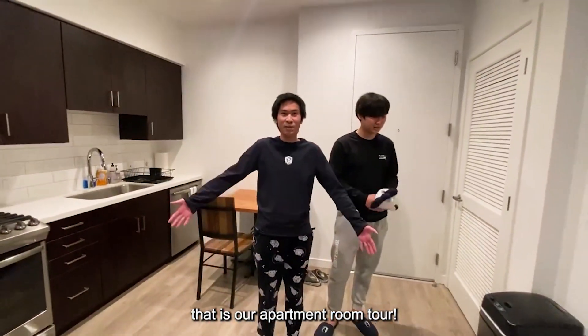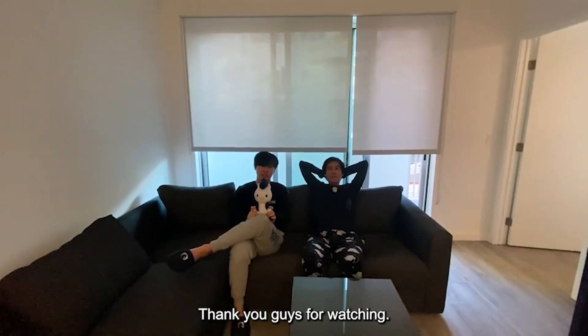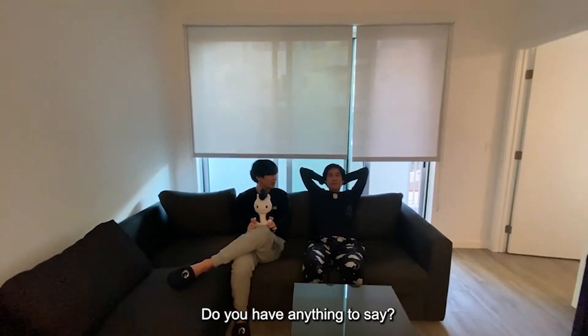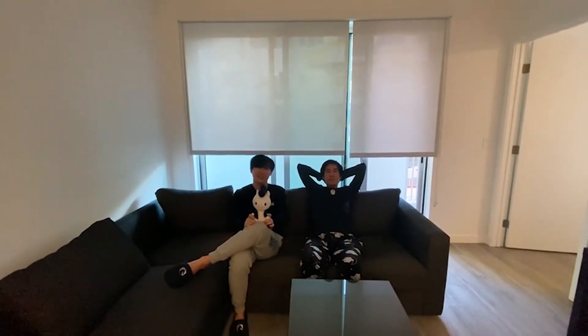That is our apartment room tour. Thank you guys for watching. I hope you guys enjoyed our tour. Bye bye!